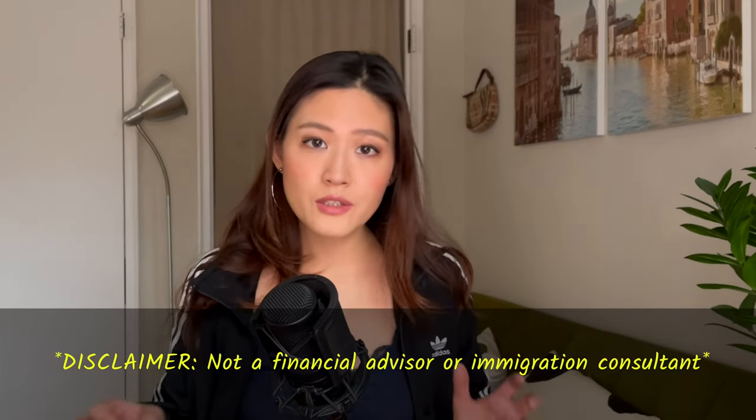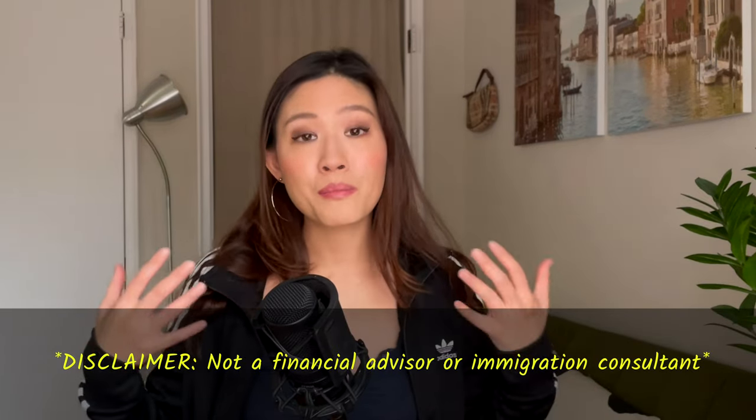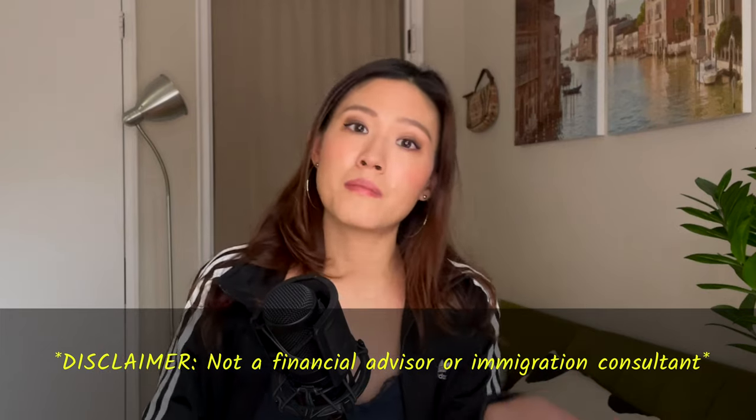But before I continue, just a very big disclaimer: I am not a financial advisor or financial consultant. All I'm trying to do here is share with you my personal experience in the hopes that it might be useful to you.